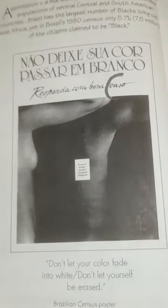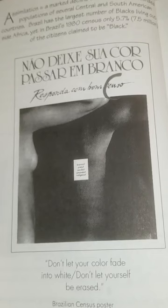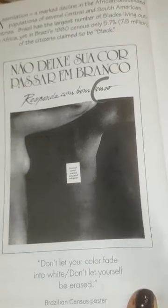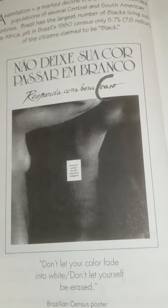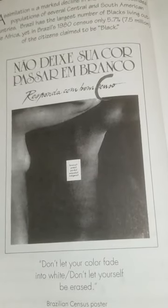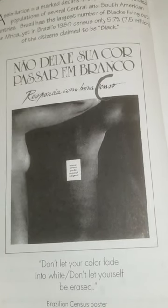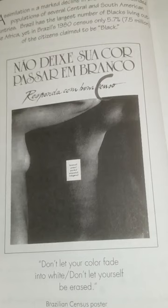Assimilation is a marked decline in African-descended populations of several Central and South American countries. Brazil has the largest number of blacks living outside of Africa, yet in Brazil's 1980 census only 5.7 percent — 7.5 million — of the citizens claimed to be black. This is from a Brazilian census poster which says: 'Don't let your color fade into white.'